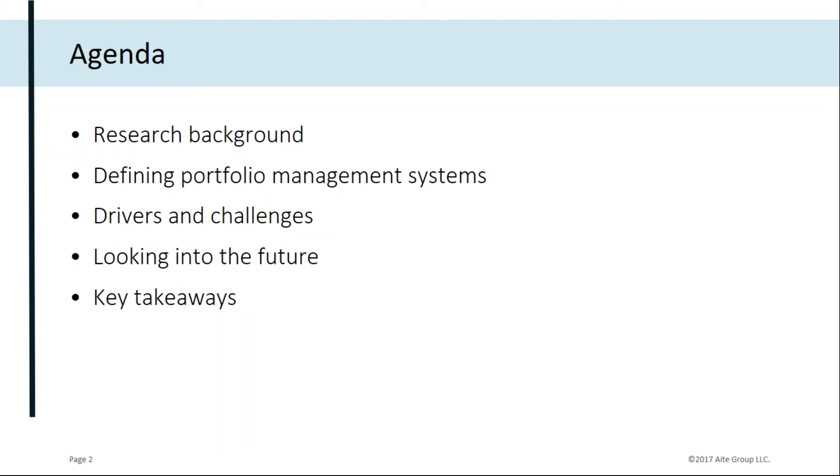Secondly, I would like to talk a little bit about portfolio management systems in terms of defining these systems. This will be followed by some trends in implementation and trends in vendor relationships, which my colleague Pablo will also elaborate on.